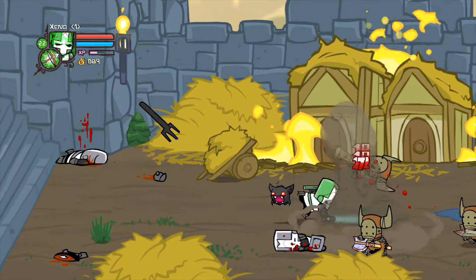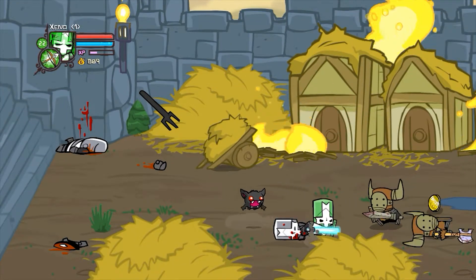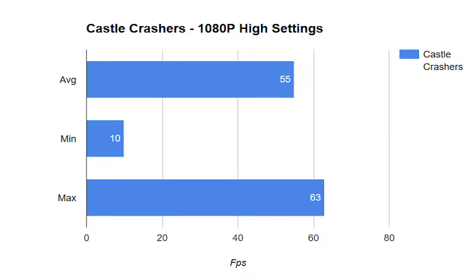Another game that ran really well, surprisingly, was Castle Crashers. At 1080p with high settings, it produced 55FPS on average and was very playable. The minimum was 10FPS, which I never really noticed, and the maximum was 63FPS — astonishing, to be honest. I really didn't think it would run Castle Crashers all that well, but it did, and that surprised me.